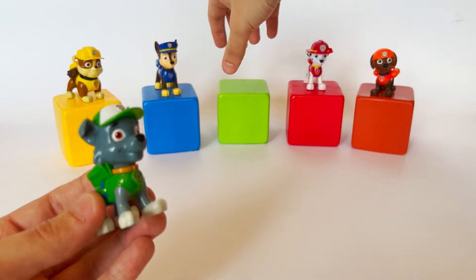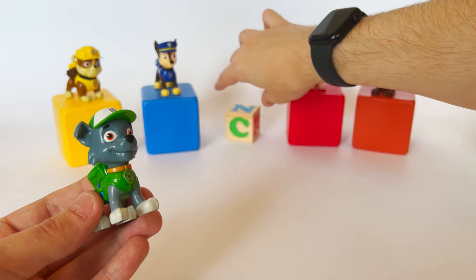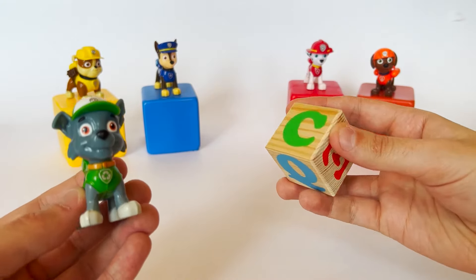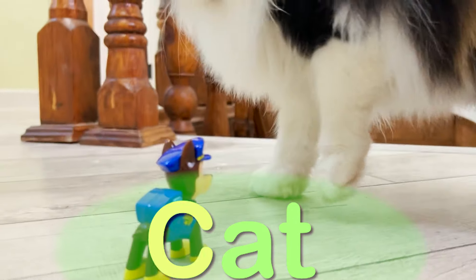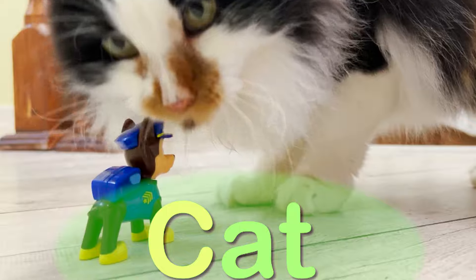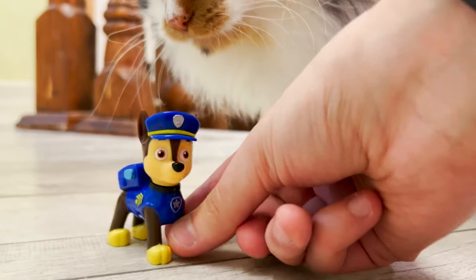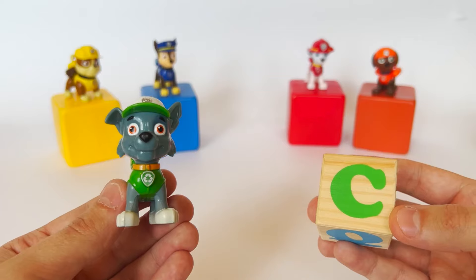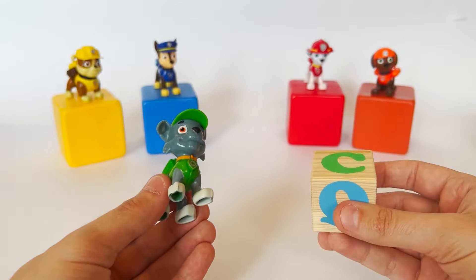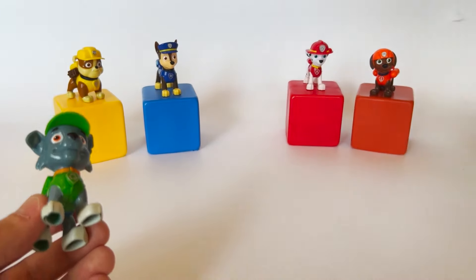Let's open it. It's the letter C. C like cat! What a beautiful cat — it's so adorable. Thank you, Rocky! Let's go on.